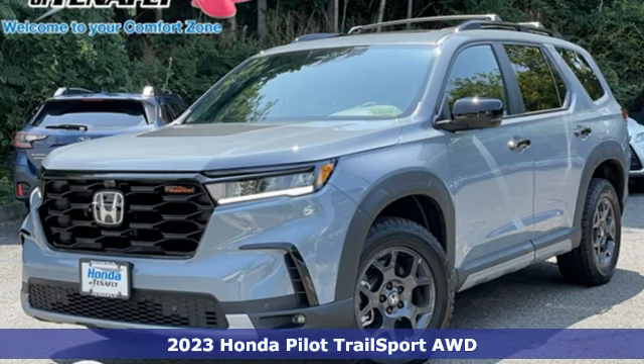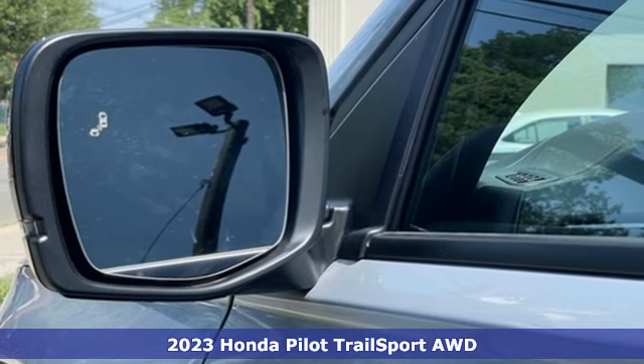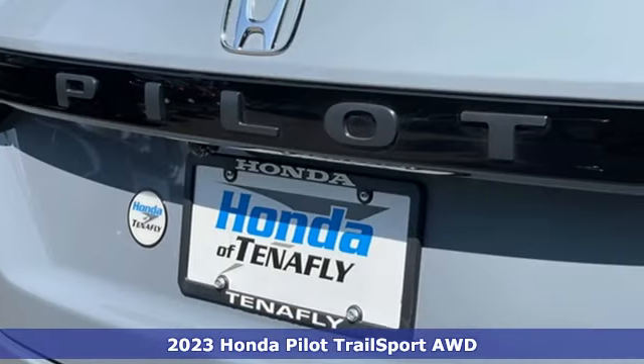It's a 2023 Honda Pilot. Honda has a world-renowned reputation for reliability. It's equipped for all your driving needs and wants.